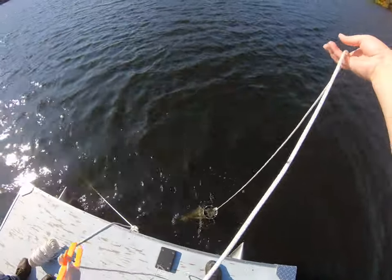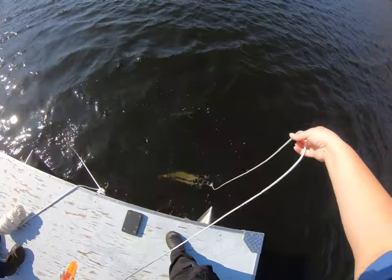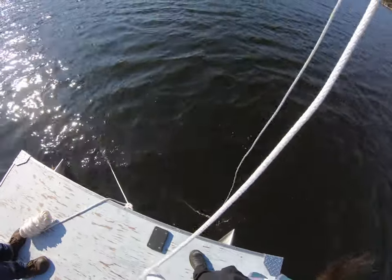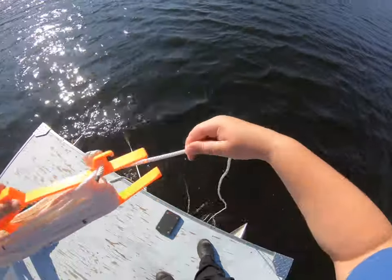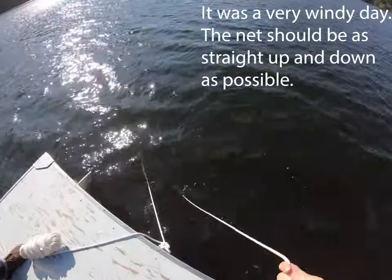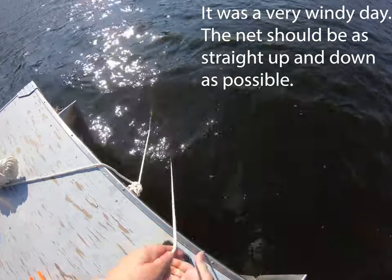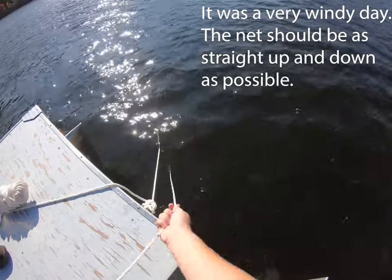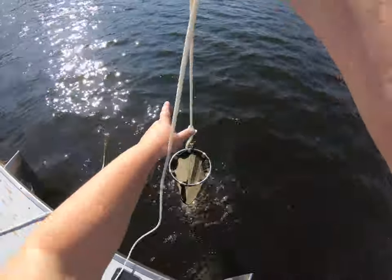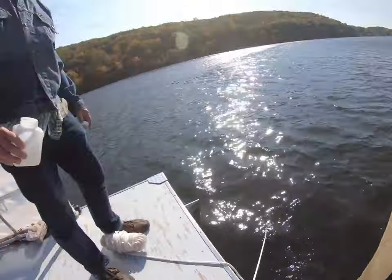We monitor the population using what is called a zooplankton net — a fine mesh that captures all the microorganisms in the water. It has a button at the bottom to seal the water in. We lower it to the bottom of the water column, typically around 10 meters, then bring it up at a steady pace. It collects all organisms in that column, and because we know the depth and net size, we can calculate a concentration of organisms per liter of water.